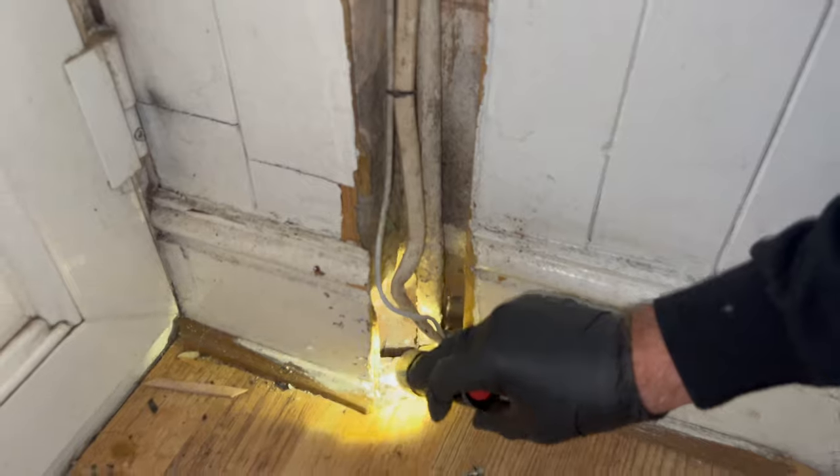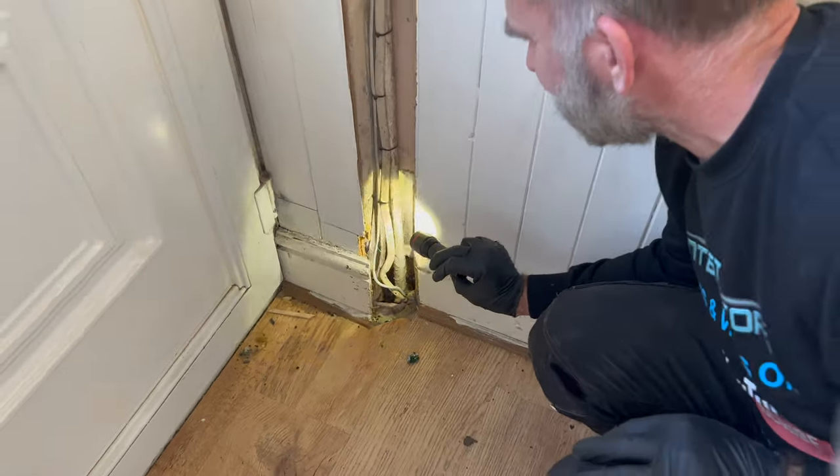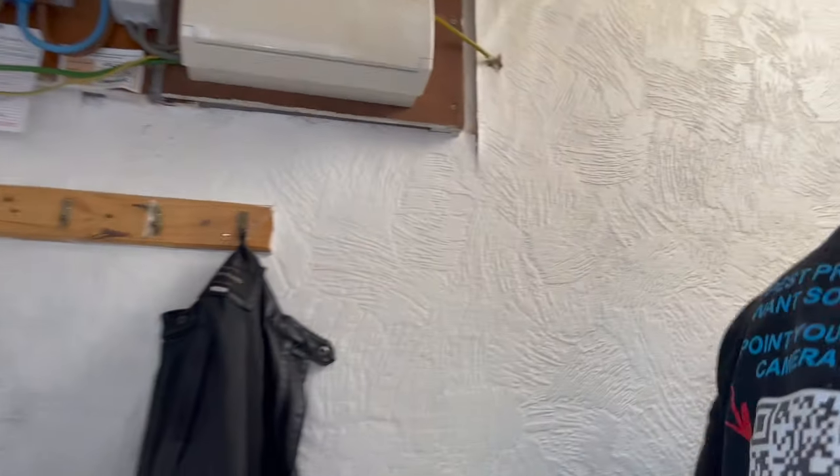That's the main electrical feed for the house — 240 volts. And the only thing protecting that piece of electric is lead cabling, which for a rat's teeth is absolutely nothing — like a nice little snack.